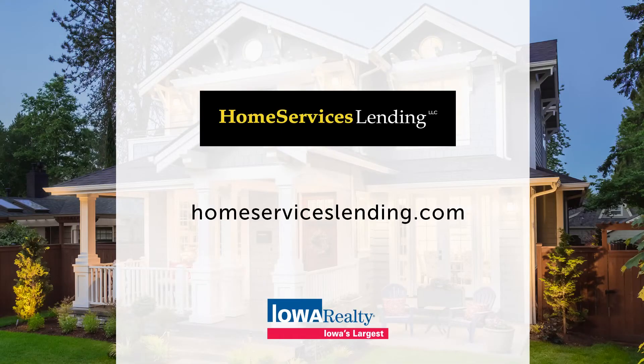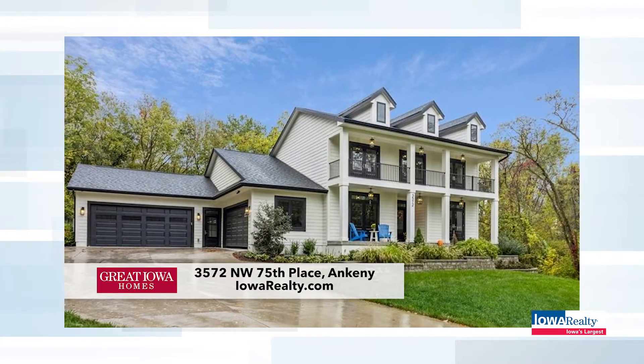Home Services Lending puts the jam on the cracker — they offer a lock, shop, and home program that guarantees your rate for 90 days. Just unreal. And coming up, Holly Crager will be here to talk about a Great Iowa Home on The Home Show.